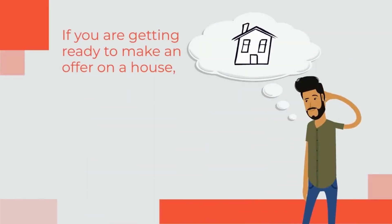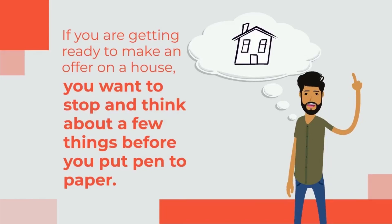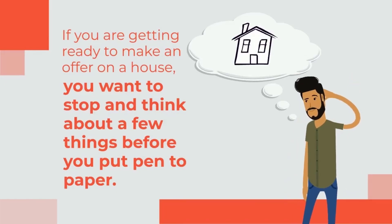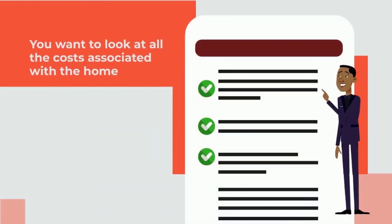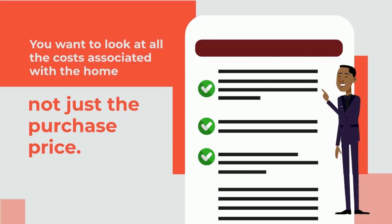If you're getting ready to make an offer on a house, you want to stop and think about a few things before you put pen to paper, especially in a hot market. You want to look at all the costs associated with the home, not just the purchase price.